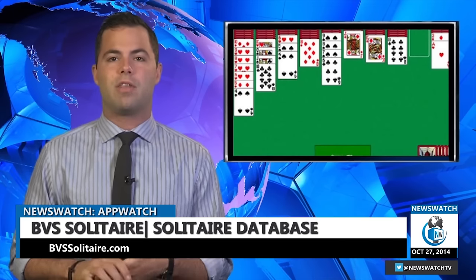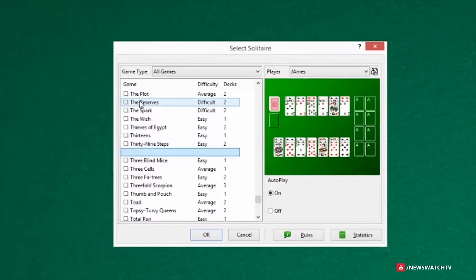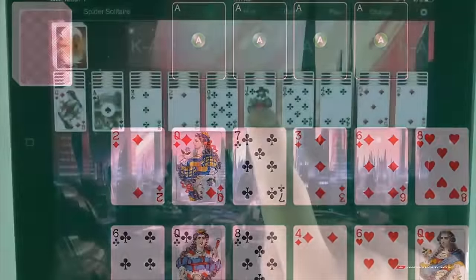If you want to play the original or one of the other versions — let's say like Spider or Freecell — there's a great company called BVS Solitaire. They offer a collection of 468 Solitaire games for Windows, Macs, and iOS devices like the iPad and iPhone.